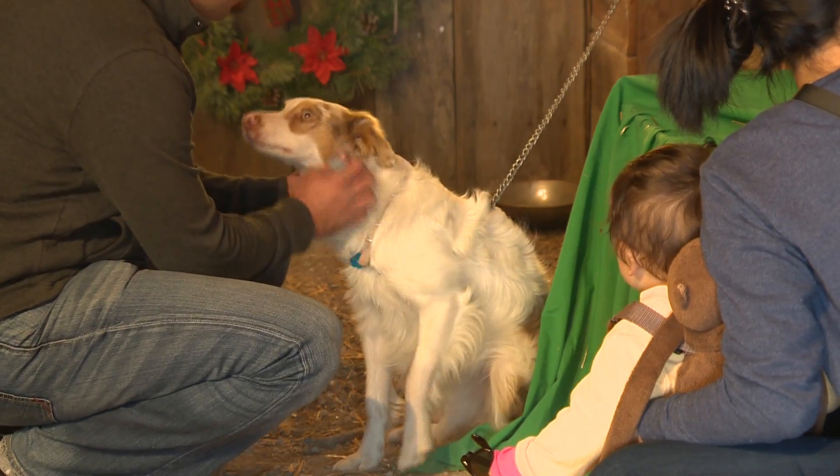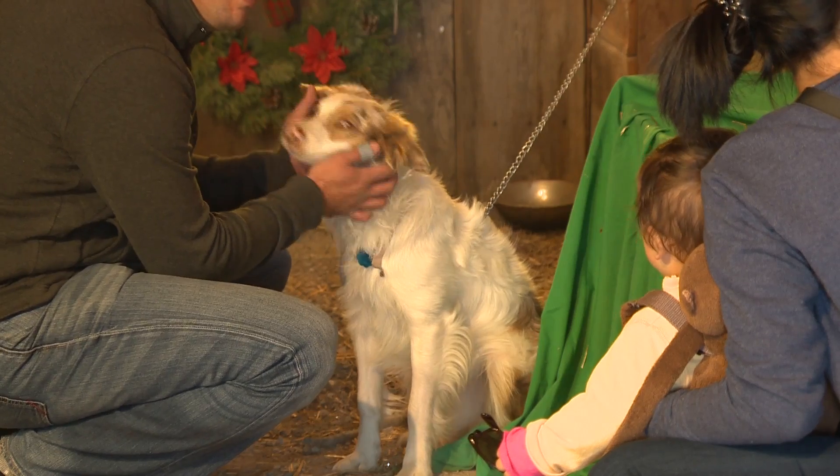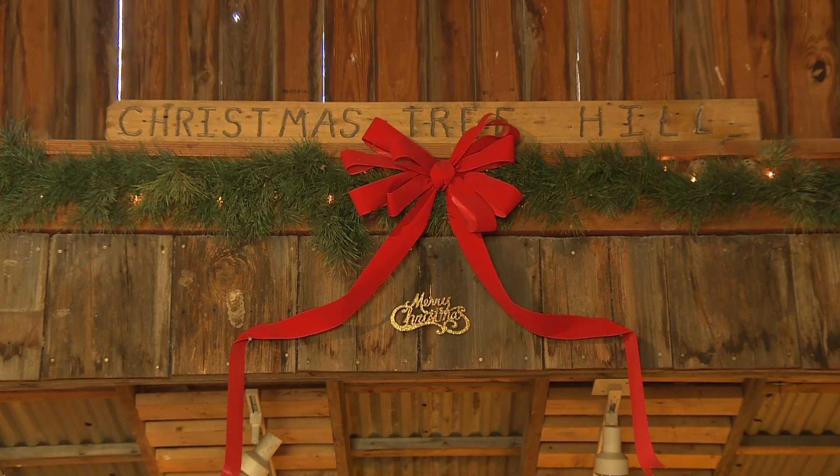Mom, dad, brother and sister — even the family dog is welcome at the farm, as long as they keep them on the leash and I don't have to chase them. For University Magazine, I'm Paul Joyner.